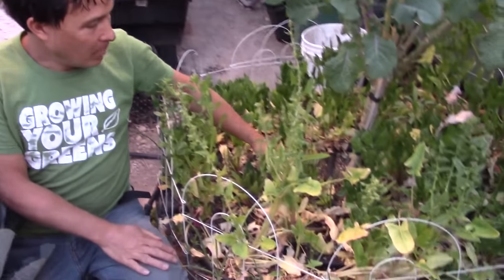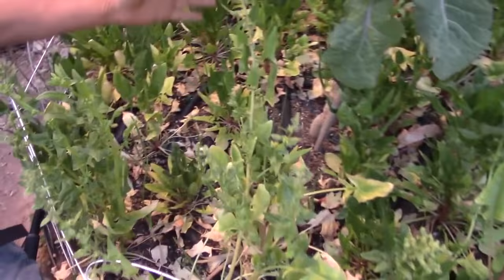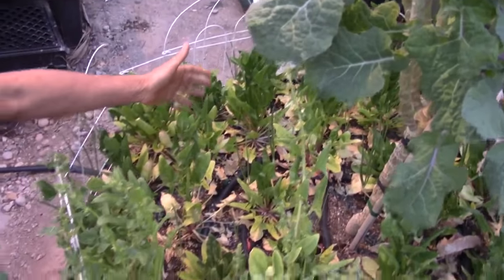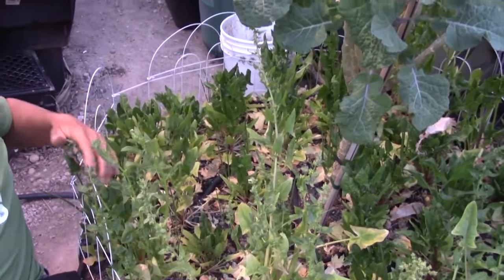This next bed has onions from onion sets and also all this spinach that's basically bolting now, so I need to go through and harvest a big batch. Then this bed is going to get flipped into summer vegetables as soon as I have some plants ready to go in.